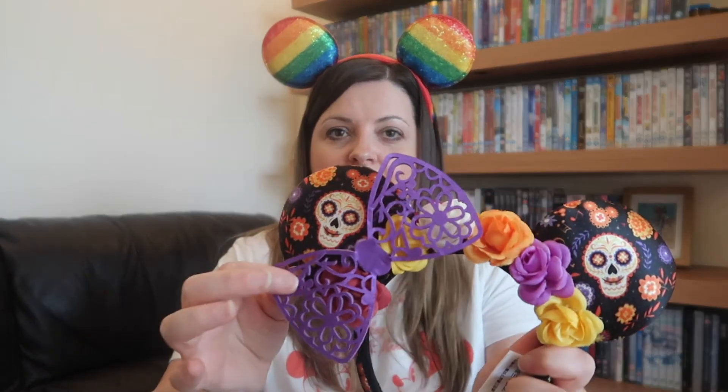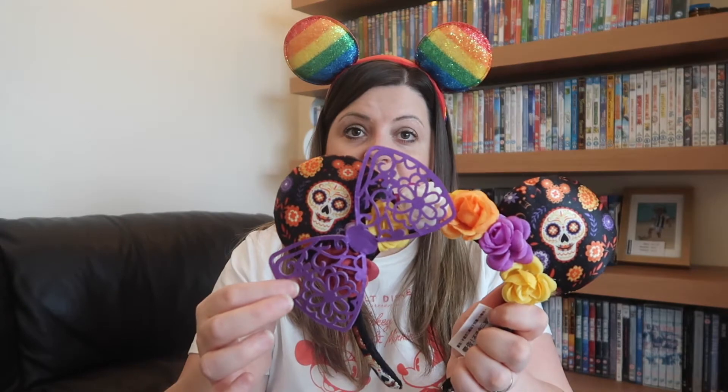Another pair I bought on my Disney World trip was these - the Coco ears. I bought these and wore them to the Halloween party - Mickey's Not So Scary Halloween Party. When I found these I loved them, but I don't know if anyone else with these found the same - the bow is quite flimsy and some of them are really cracked. I don't think it would take a lot to damage this bow. But I love Coco and as soon as I got them, since I had purple on, I was like yeah, I need to have these.